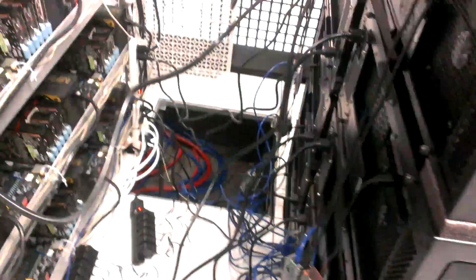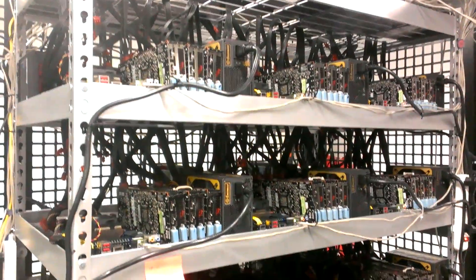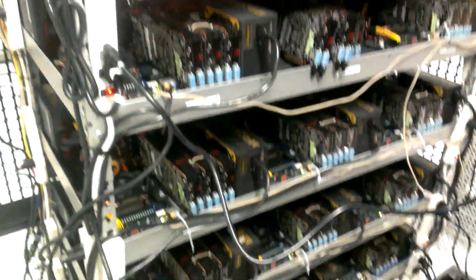Still working on some things, got to do some wire management. But this is a 95 megahash scrypt rig, mainly mining Dogecoin.